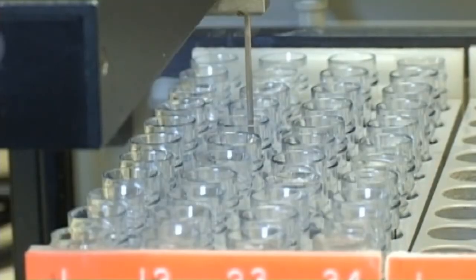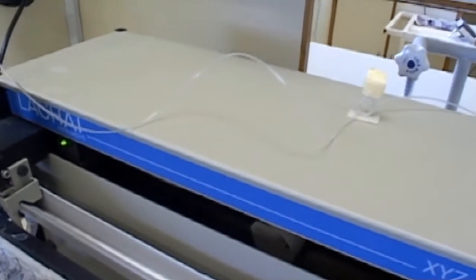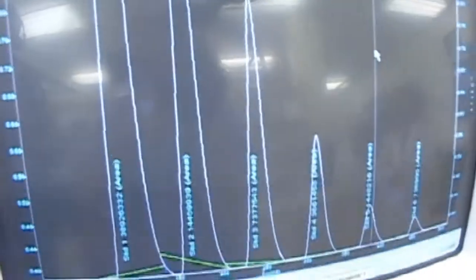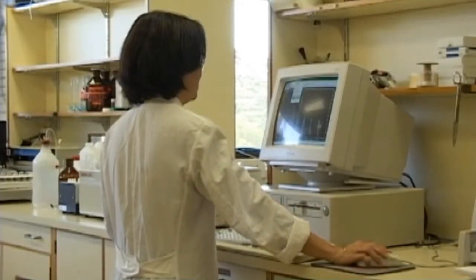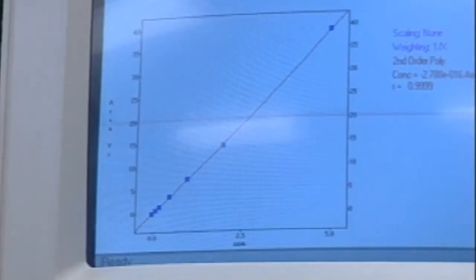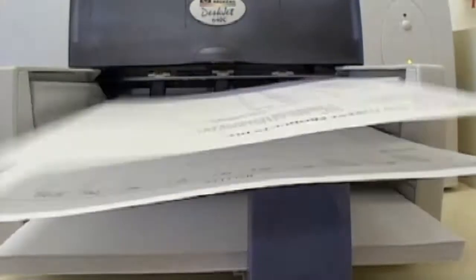Most of the equipment in this lab is computerised. This one is a flow injection auto-analyser, which is based on a chemical reaction that generates a colour, the intensity of which is related to the concentration within the sample. The results are sent to the computer, and I check them to make sure that they are in the expected range. If they seem okay, I calculate and collect the final data on a computer spreadsheet before distributing to research staff who are going to use the results in their studies.